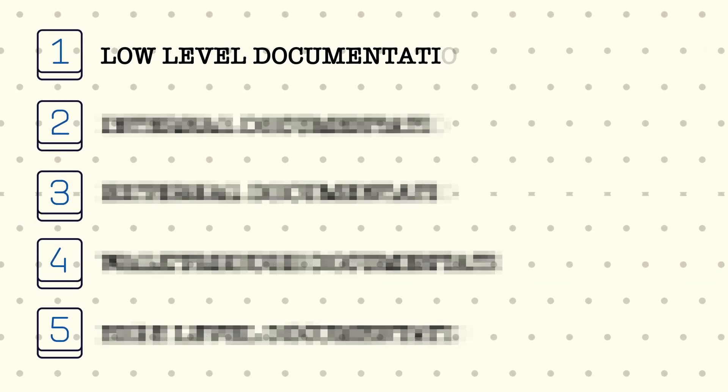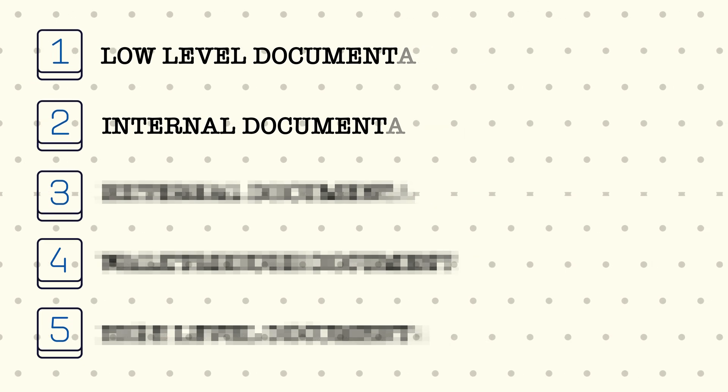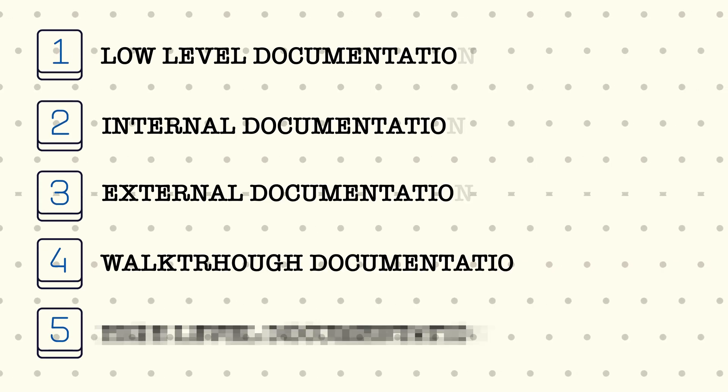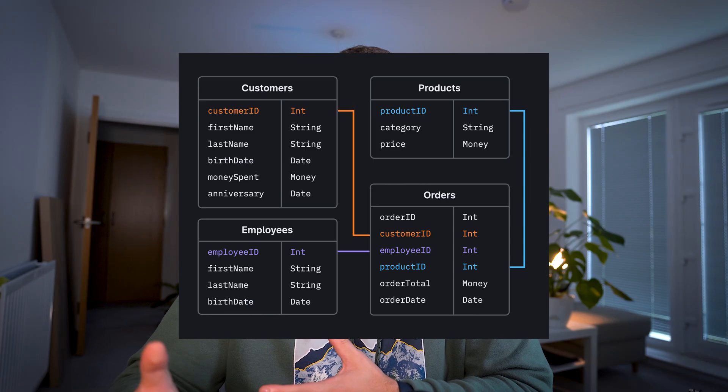We have low-level or inline documentation — basically inline comments and documentation very close to the code. Then we have internal documentation, intended for people working internally on the project and not shared with anyone outside the team or company. Then external documentation, intended for people using our product, such as API documentation. Then walkthrough documentation, which walks through the codebase explaining where things live and how everything is tied together. And finally high-level documentation — architecture diagrams, database designs, and all the decisions that explain why the app is the way it is.